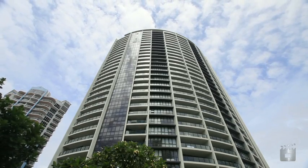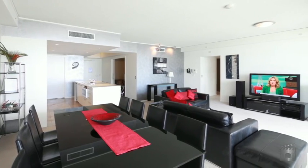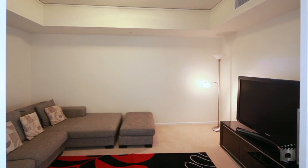With views of the ocean, Broadbeach skyline and the hinterland, this apartment ticks all the boxes. Sprawling over 200 square metres and offering three bedrooms, the master with en suite, two bathrooms, a media room and two large balconies.